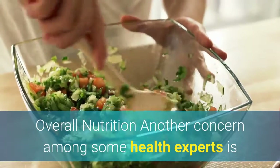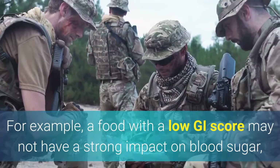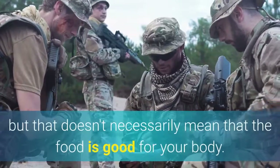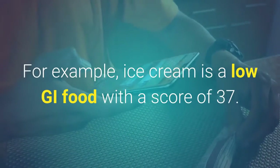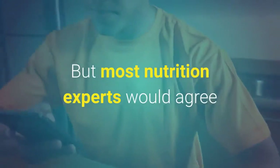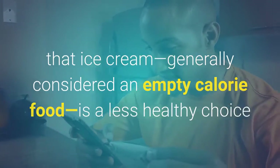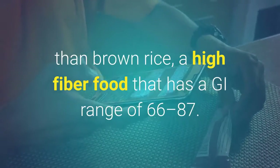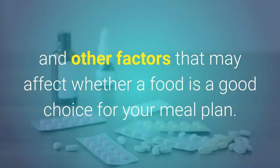Overall Nutrition: Another concern among some health experts is that the glycemic index does not take overall nutrition into account. A food with a low GI score may not have a strong impact on blood sugar, but that doesn't necessarily mean the food is good for your body. For example, ice cream is a low GI food with a score of 37, but most nutrition experts would agree that ice cream — generally considered an empty calorie food — is a less healthy choice than brown rice, a high fiber food with a GI range of 66 to 87. Glycemic index does not take into account sodium content, vitamin or mineral content, and other factors that may affect whether a food is a good choice for your meal plan.